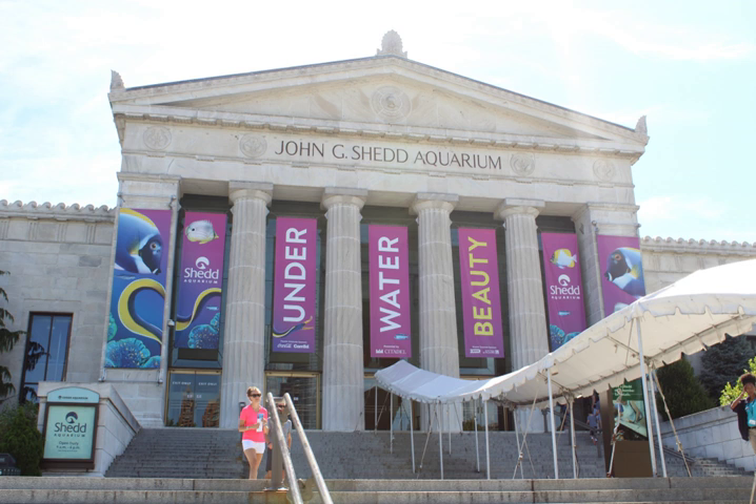Shedd Aquarium was the gift of retail leader John G. Shedd, a protege of Marshall Field and benefactor of the adjacent Field Museum, to the city of Chicago. Although Shedd only lived long enough to see the architect's first drawings for the aquarium, his widow, Mary R. Shedd, cut the ribbon at the official opening ceremony. The aquarium cost $3 million to build, and initially included 132 exhibit tanks.